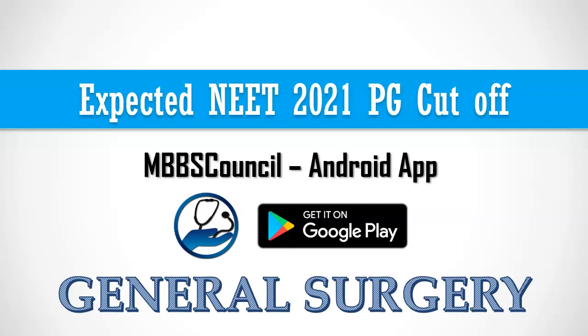Welcome to MBBS Council. In this video, we are going to see the expected NEET 2021 PG cutoff for MS general surgery and DNB general surgery based on last year's cutoff.